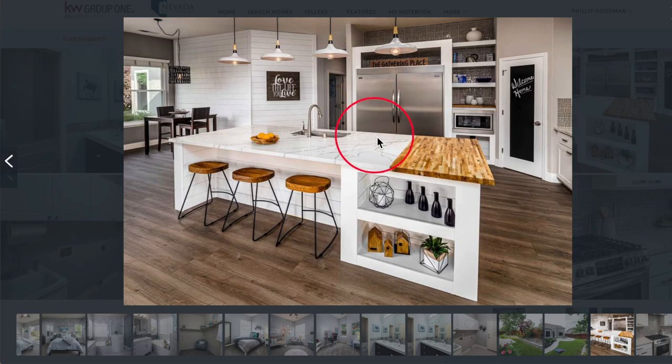This perfect kitchen has a 10 foot quartz and butcher block island with your chalkboard pantry door and your beautiful stainless steel appliances. What a unique variety of colors and textures. I don't think I've ever seen the butcher block incorporated into the quartz and then with that black contrast in the white. This might be one of my most favorite kitchens we've looked at. I agree with you Phillip.